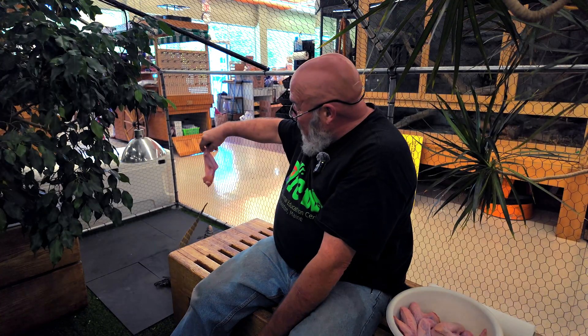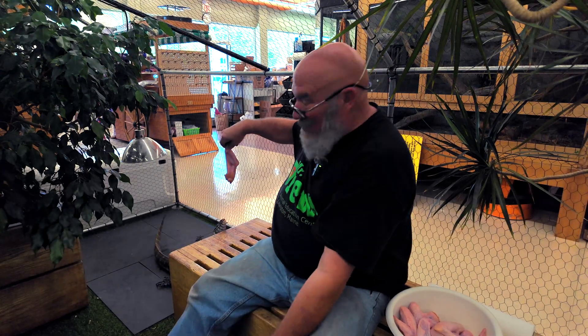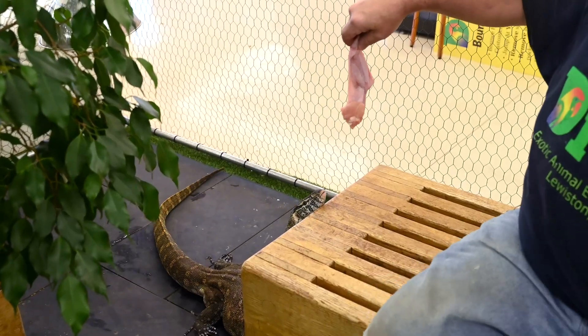She will eat this chicken wing. This wing has the bone still intact and it is raw. A lot of people ask, do you cook it for them? No, they don't. Nobody cooks for them in the wild.